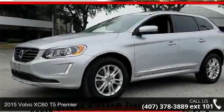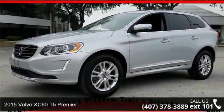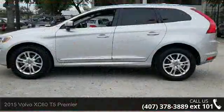Check out this 2015 Volvo XC60. If you are looking for a first class ride, you have found it.